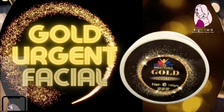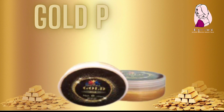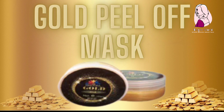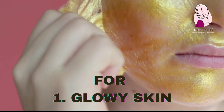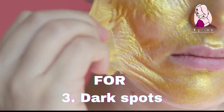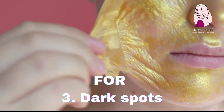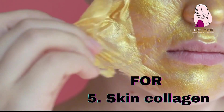Gold peel-off mask. Gold is not just favored among ladies for its wide assortment of ornaments — it has skin benefits as well: 1. glowy skin, 2. skin lightening and fine lines, 3. dark spots, 4. sun damage, 5. skin collagen.